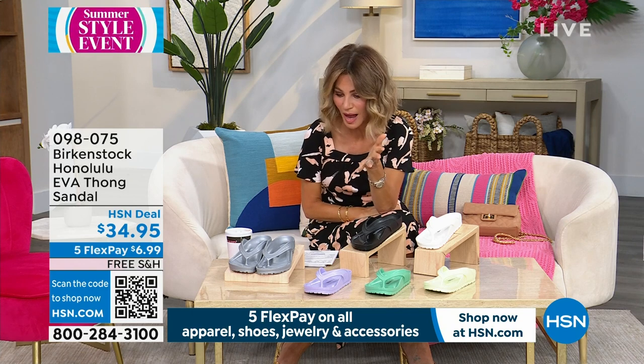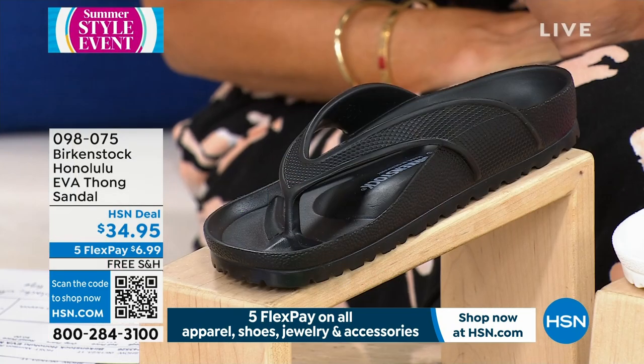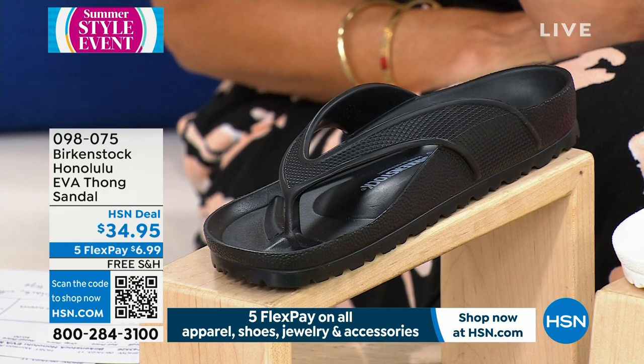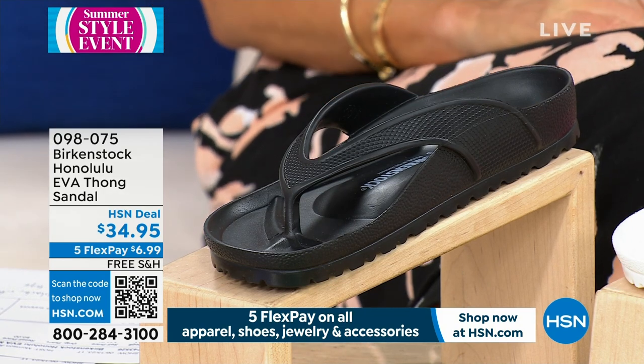I have seen this all over the beach here in Florida, all over town. This has got to be the most popular sandal. It's called the Honolulu. This is the EVA thong sandal, $34.95.